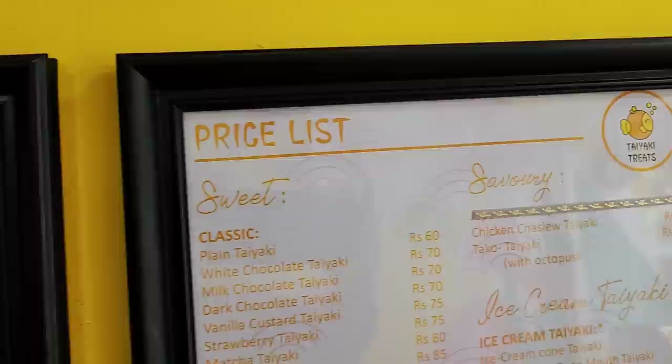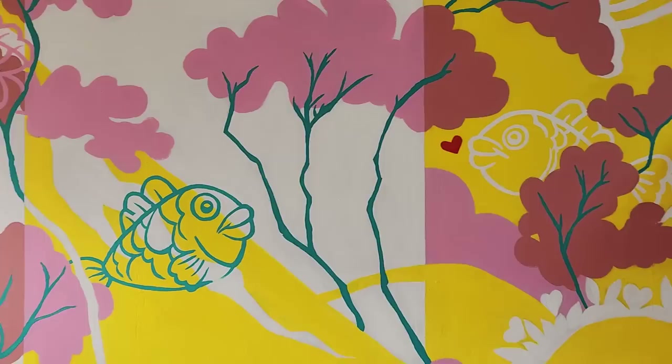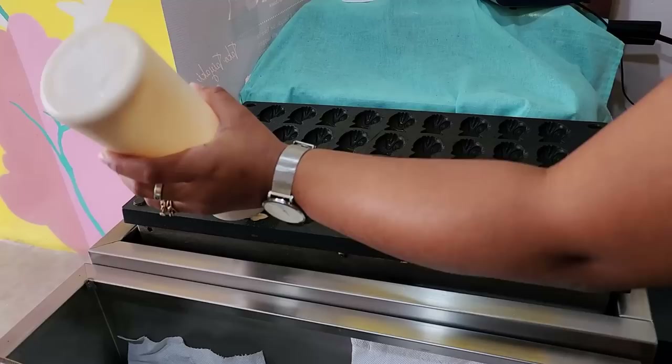Taiyaki — this is the savory one and you get sweet ones too, lots of different options and sauces. I knew nothing about this, but how cool is this shop? It's like we're in Japan eating Japanese street food. This is the only one in Mauritius — Takpo Taiyaki.